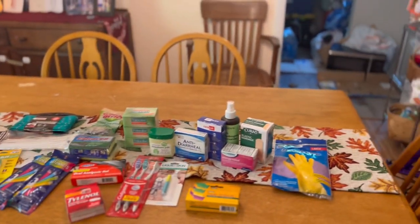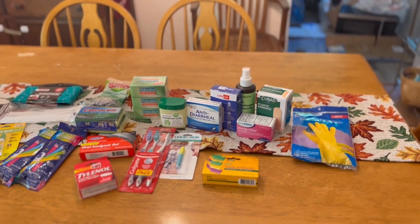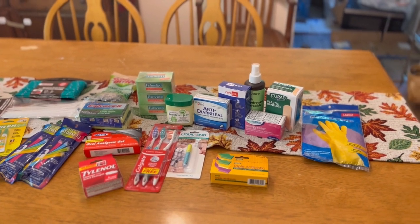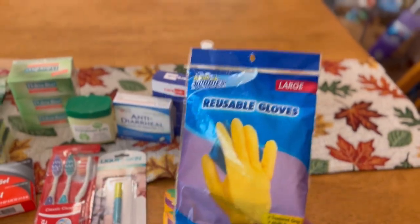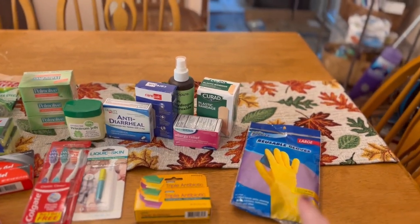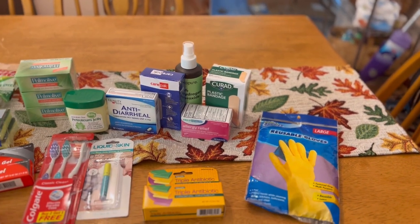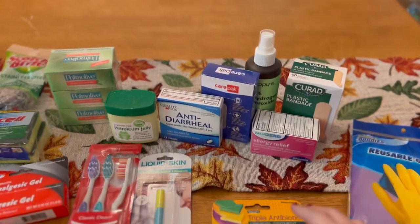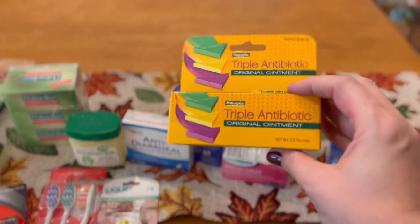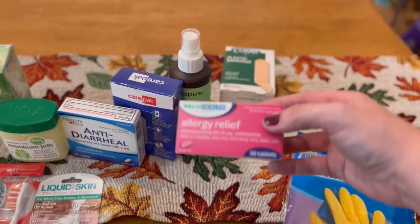We're going to start over here with stuff you might want to put in a go bag, a car kit, a medical kit, or an emergency box — and all of this was $1.25 at Dollar Tree. A nice pack of reusable gloves — I have a big box of nitrile gloves, but these are thicker, so if you are handling any kind of waste, it's nice to have a set in your kit. I got more antibiotic cream, this is an off-brand Neosporin, and I also got the house brand of Benadryl.